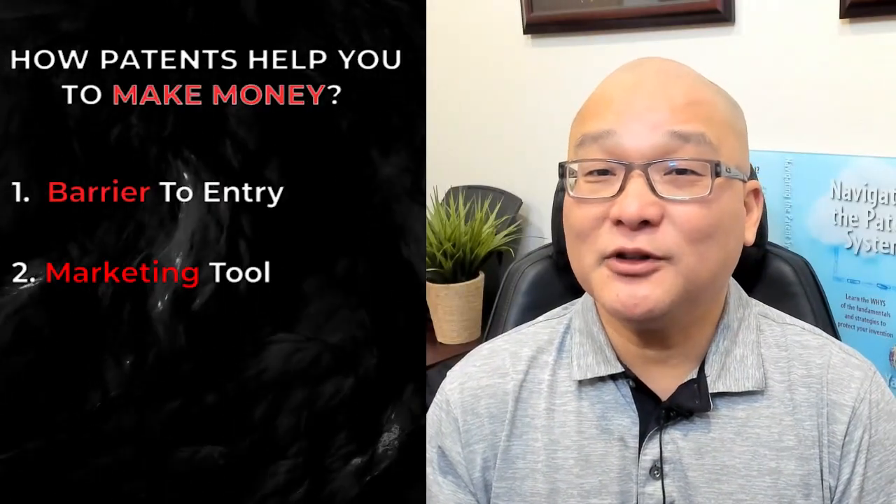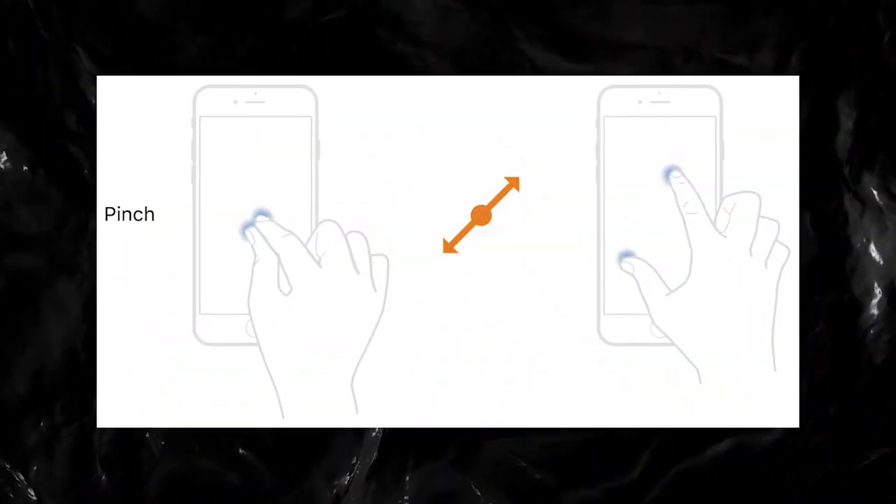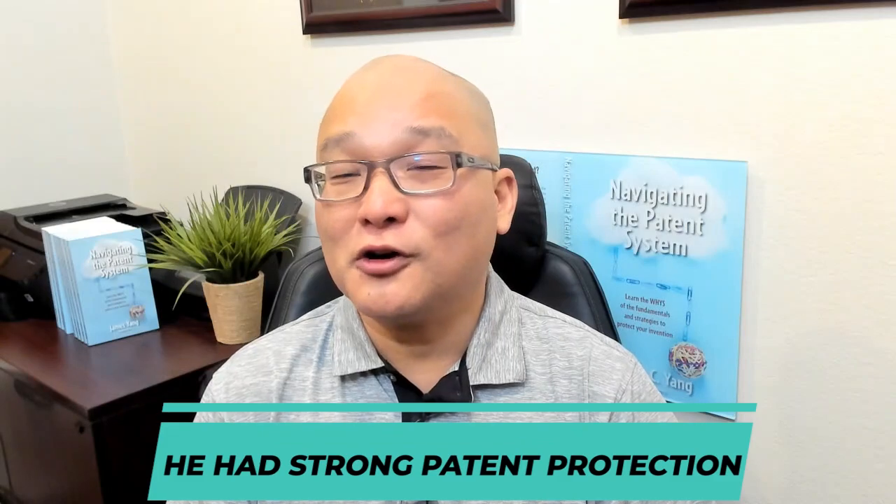Second, patents can be used as a marketing tool. For example, when Steve Jobs introduced the pinch technology of the Apple iPhone, he alluded to the fact that he had strong patent protection.